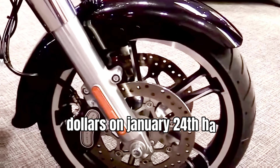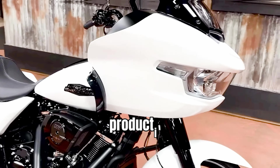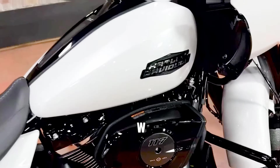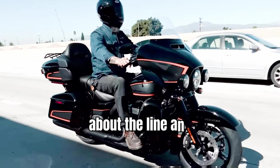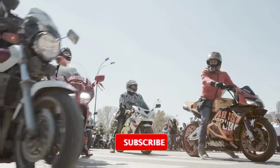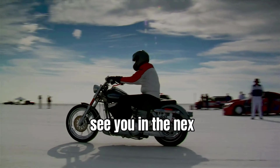On January 24, Harley's Custom Vehicle Operations (CVO) line, Limited Production models, and other new HD models were showcased. If you'd like to know more about the lineup and other new HD models, comment down, subscribe, and ring the bell icon. We will see you in the next video.